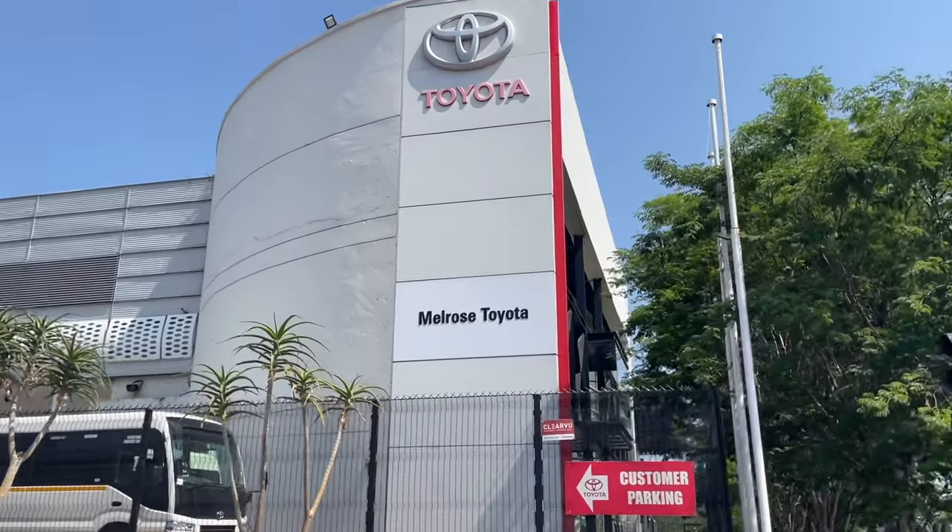A big shoutout to Melrose Toyota for giving us another car to review. We'll definitely have more in store. Let us know in the comments what car you'd like to see in the next video and we'll make it happen. Just like that, another review is in the books — the Toyota Hilux. Shoutout to Tato for everything he's doing. If you're looking for a Toyota, Melrose Toyota is where you want to go, and when you walk through the door, ask for Tato — he was born ready and he'll get you taken care of.